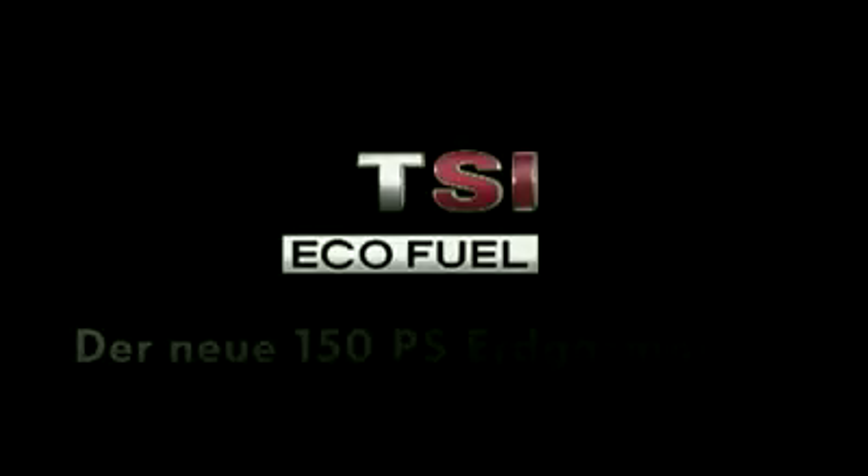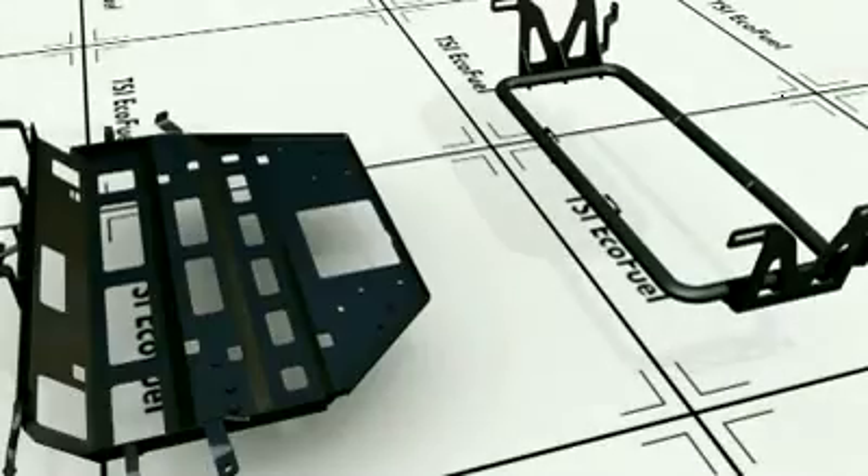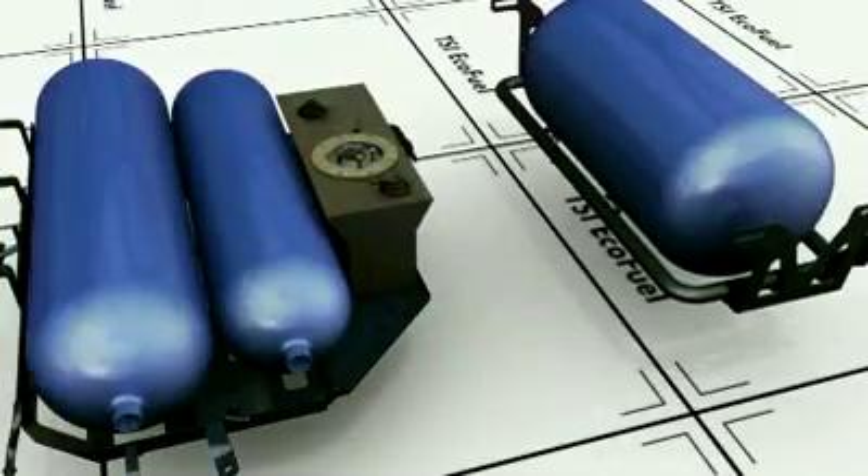The Turan TSI Ecofuel is equipped with three natural gas tanks and one petrol tank. Two natural gas tanks and a reserve petrol tank are strapped to a support as a so-called front cylinder pack, which is later positioned in front of the rear axle. The rear cylinder pack contains one large natural gas tank and is installed behind the rear axle during production.